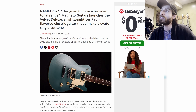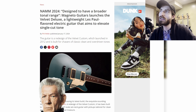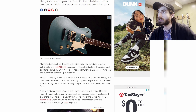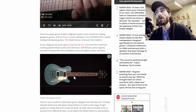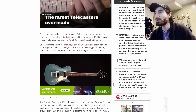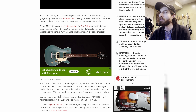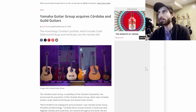Moving on, we have Magneto Guitars — not X-Men — launching the Velvet Deluxe, a lightweight Les Paul-flavored electric guitar that aims to elevate single-cut tone. It's a Les Paul-shaped, slightly Tele-shaped guitar with two humbuckers, binding on the neck, and a very cool pickguard. Other Deluxe models come in around $1,000, so they expect this to be similar — a pretty good price for that guitar.